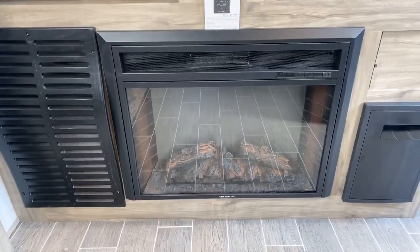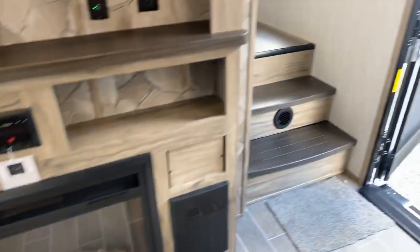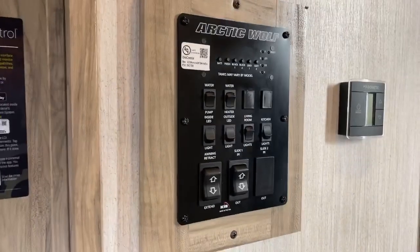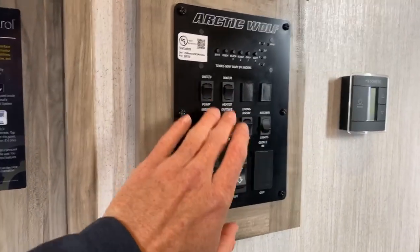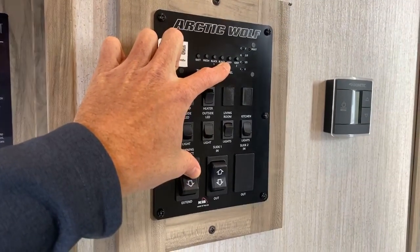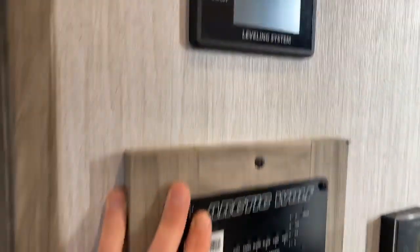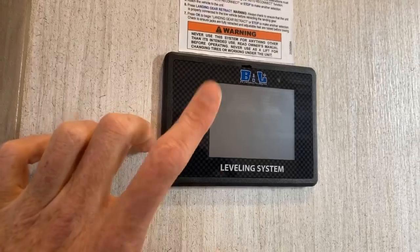Coming down here is your fireplace, which also doubles as a space heater. A couple of steps up into the bathroom and bedroom area, but before we get there, your control panel is conveniently located right at the entrance door. You can do your light switches, water pump, water heater, slide and awning in and out, and check your tank levels all right here. Directly above that is your leveling system control panel — this will literally level your coach with the touch of a button.